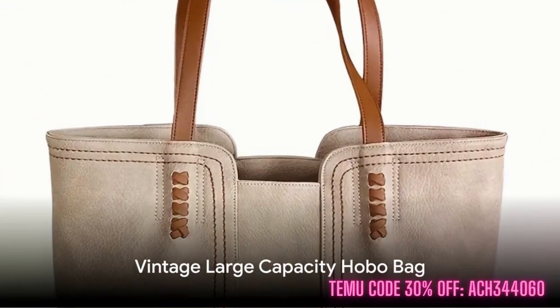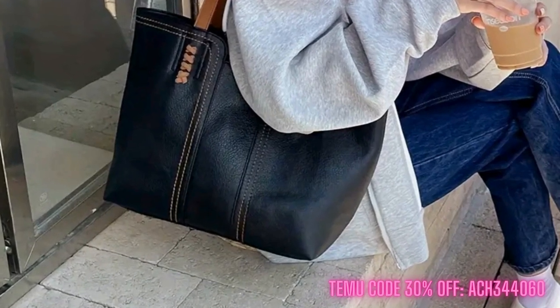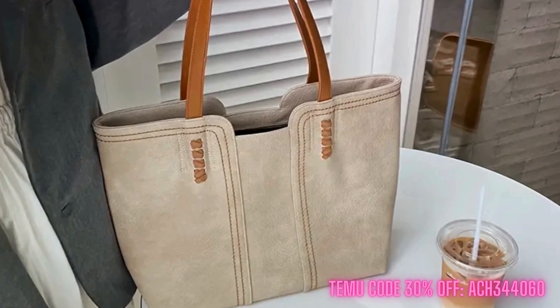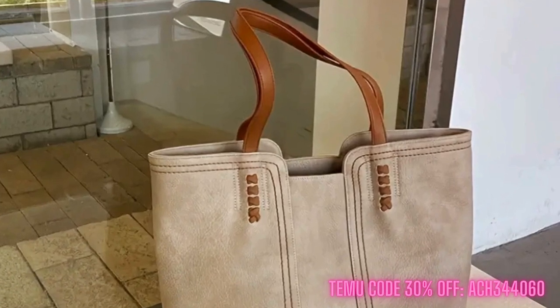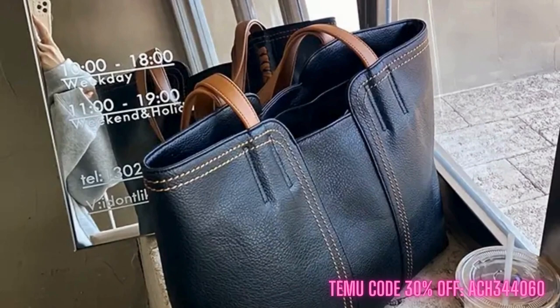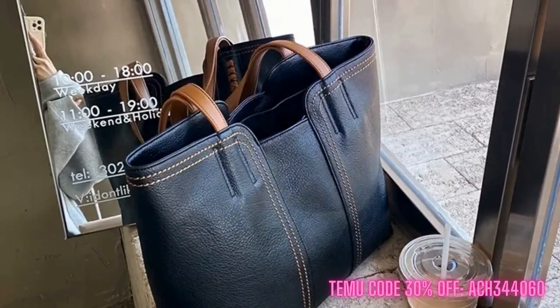Now let's move on to the Vintage Large Capacity Hobo Bag. This one's for the ladies who prefer a laid-back yet trendy handbag. The vintage shoulder tote design offers plenty of room, making it an excellent daily purse. There's enough space to carry all your essentials and even your favorite book. And what's more, it's available for just $14.77.